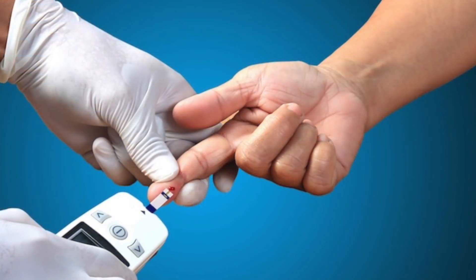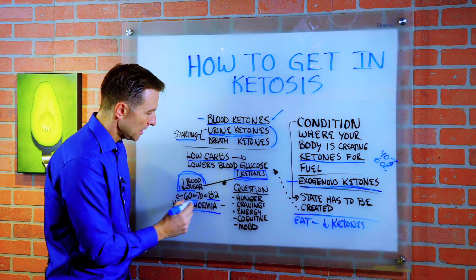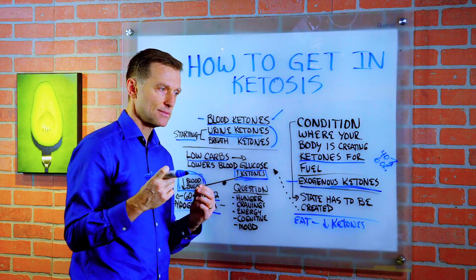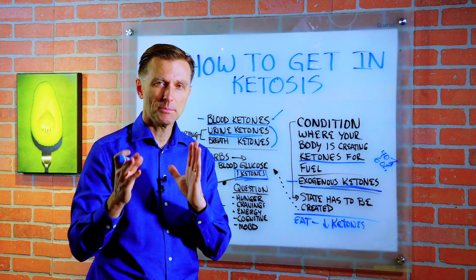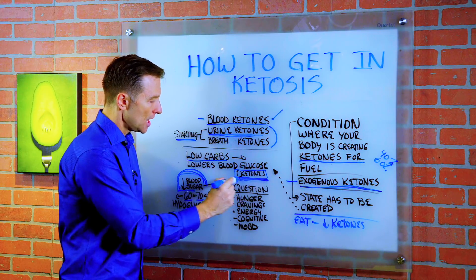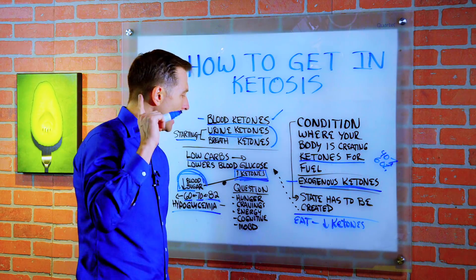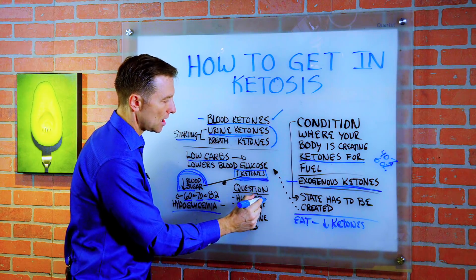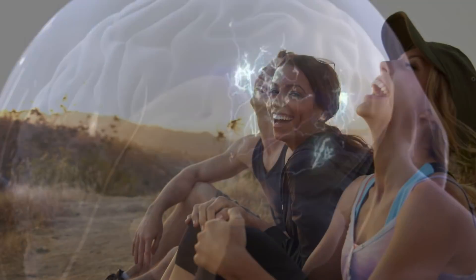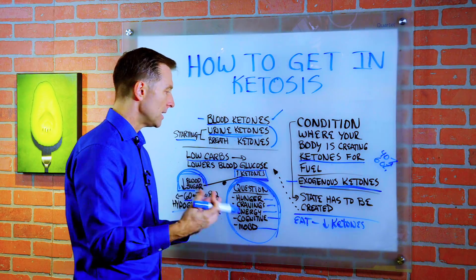Normally your blood glucose should be 82. As you go lower, you start creating a condition called hypoglycemia — let's say 70, 60, 50, or even 40. Sometimes you might think that's dangerous or a real bad situation. But think about it: as you cut the dietary carbs and you lower your blood sugar, your body's going to be running on ketones, so the need to keep sugar up at 82 is unnecessary. If your blood sugar goes lower and lower, the question you need to ask is: how is your hunger? Has your hunger disappeared? Are your cravings gone? Is your energy good? Do you have good cognitive function? Is your mood good? If you have these, it means you're doing it healthily and your body's getting the benefit from the ketones.